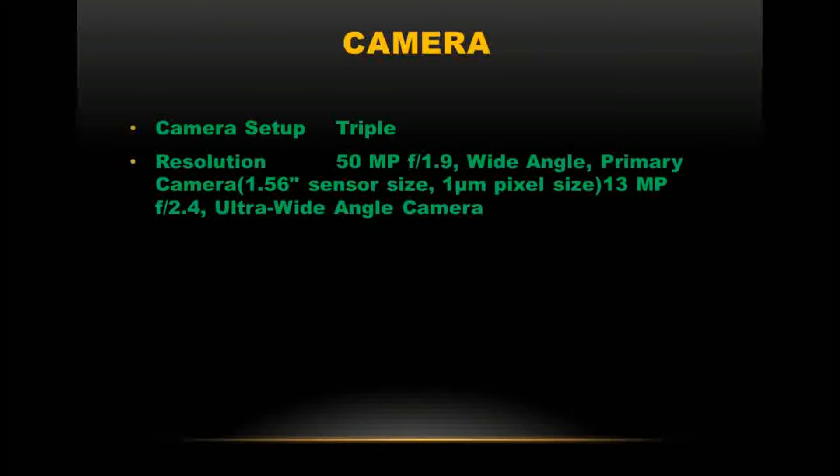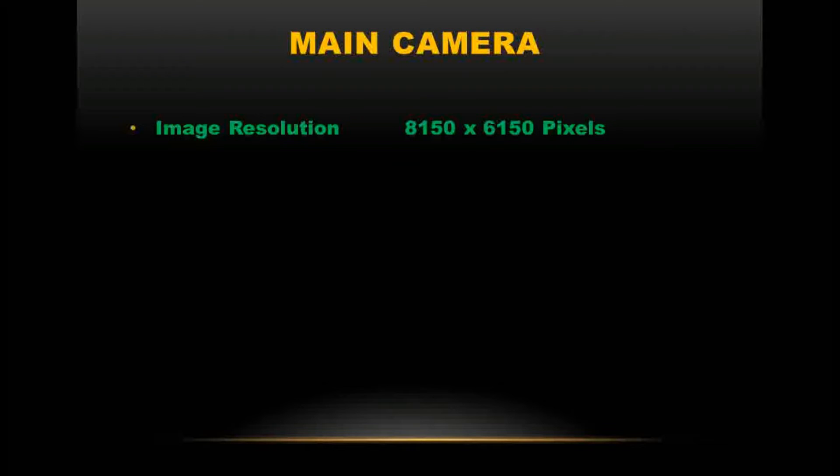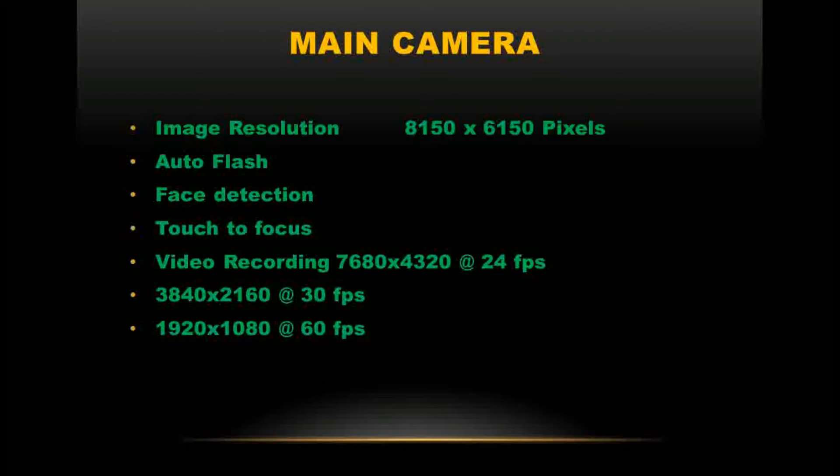Camera specifications: the rear features a triple camera setup. The primary camera is 50MP f/1.9 with a 1/1.56-inch sensor size and 1 micrometer pixel size. The second lens is 13MP f/2.4 ultra-wide angle, and the third is 5MP f/2.0 macro camera. The sensor is Sony IMX RS CMOS. Main camera image resolution is 8150 x 6150 pixels, with auto flash, face detection, and touch to focus. Video recording supports 7680 x 4320 at 24fps, 3840 x 2160 at 30fps, and 1920 x 1080 at 60fps.